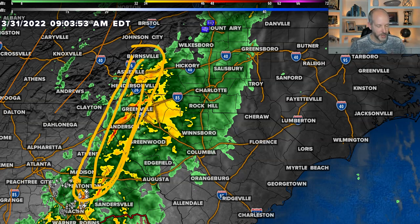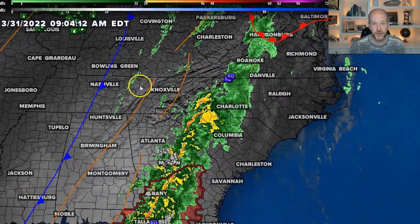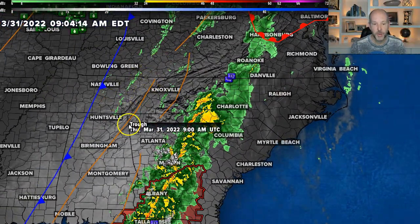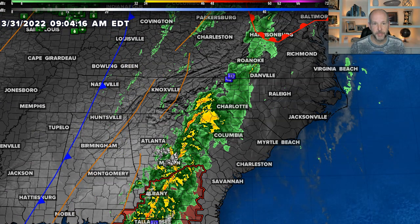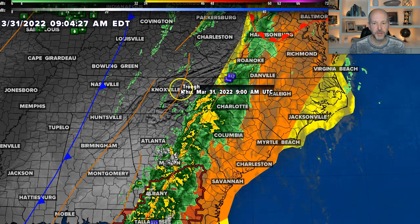That's where we're looking for some strong or severe storms, possibly later this morning, maybe this afternoon. But look at the front still back here — we could see additional storms develop ahead of the front as well. That's another thing I'm watching: do we get a surge of moisture coming up ahead of that system that could produce some severe storms this afternoon? So let me show you the updated severe weather outlook.